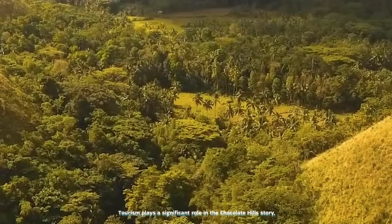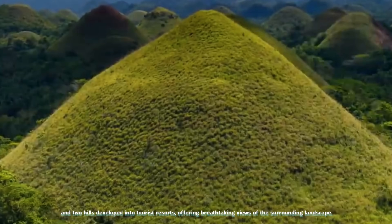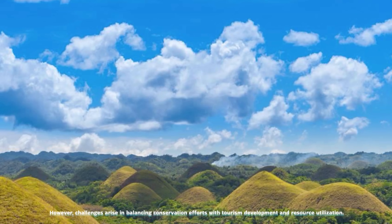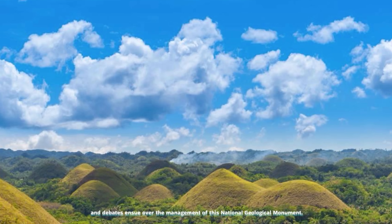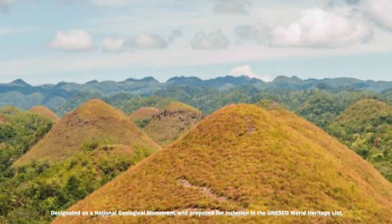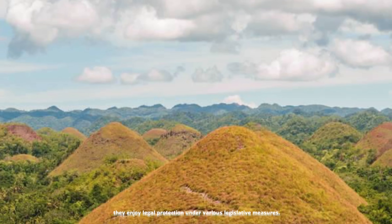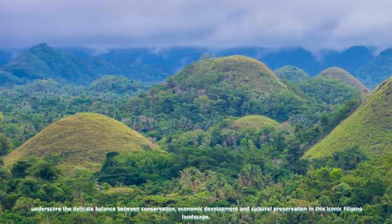Tourism plays a significant role in the Chocolate Hills story, with two hills developed into tourist resorts offering breathtaking views. However, challenges arise in balancing conservation efforts with tourism development and resource utilization. Conflicts emerge over land-use rights, quarrying activities threaten the natural vegetation, and debates ensue over the management of this national geological monument. Despite these challenges, efforts are underway to protect and preserve the Chocolate Hills, designated as a National Geological Monument and proposed for inclusion in the UNESCO World Heritage List, though ongoing disputes over land rights and resource utilization underscore the delicate balance between conservation, economic development, and cultural preservation.